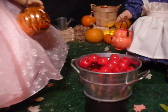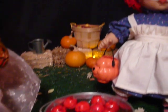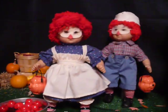See, they're going to have a party. Here's some apples they're going to bob for. Here's Raggedy Ann and Andy.